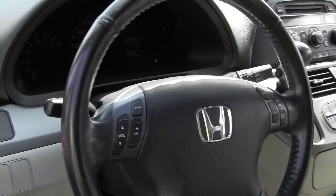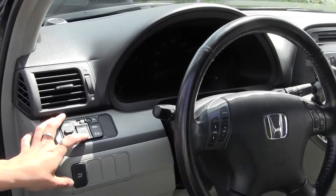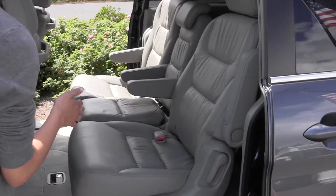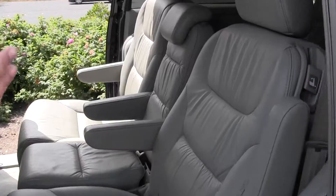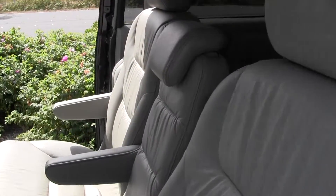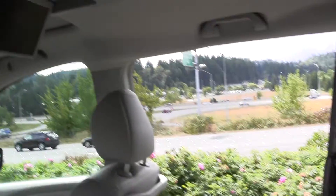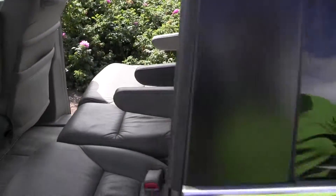Coming towards the back here, we have automatic sliding doors. Three seats — third row seating, actually. And here in the back seat there is a DVD player. You can also fold the middle seat down, and there are armrests.